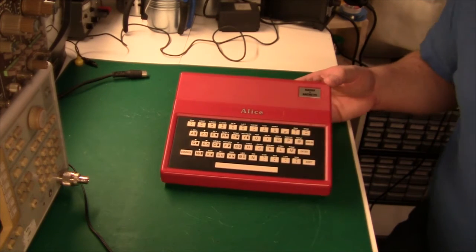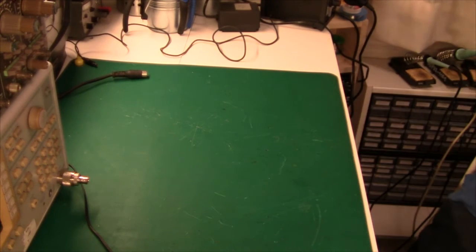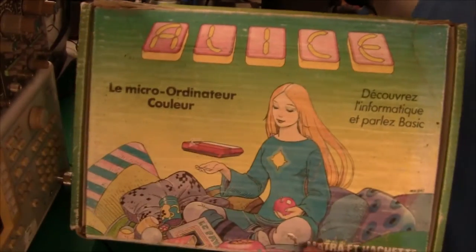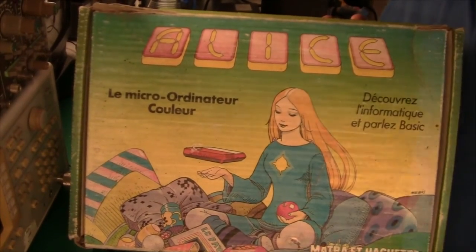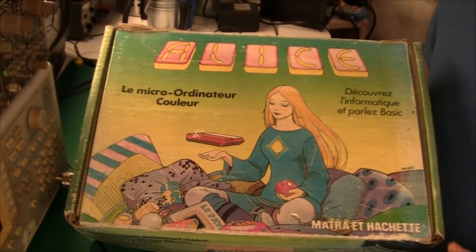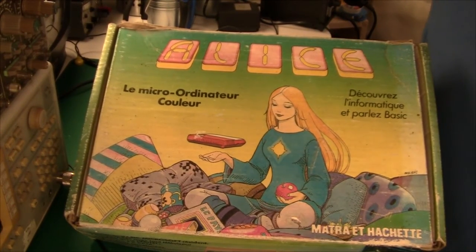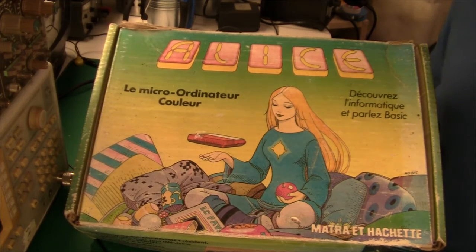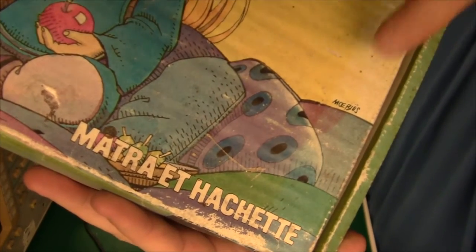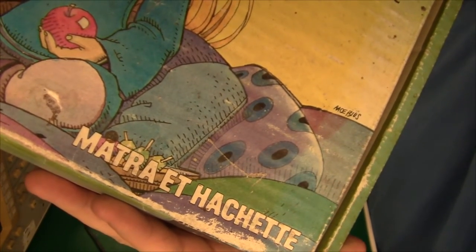It came shipped in two different ways. The first way was in a standard cardboard box, which had been decorated by a famous French cartoonist. And I think Maitre et Hachette were very proud of that — you can see his signature down here in the corner, Monsieur Mubius.